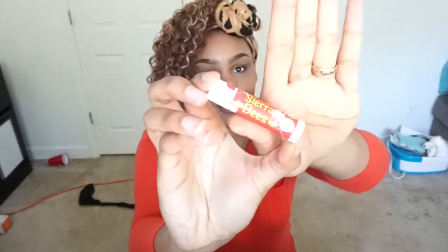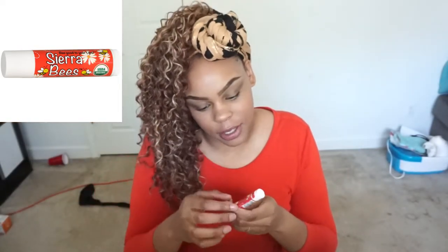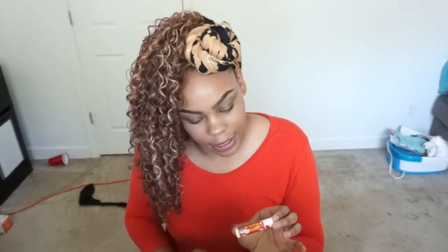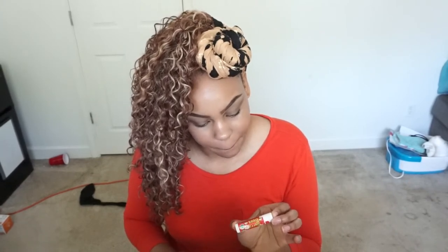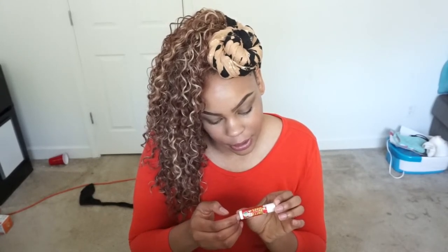Next is this lip balm. This is Sierra Bees Organic Lip Balm — I bought eight of these in a pack for $8 on Amazon. This one is the Organic Pomegranate variety. It's not flavored but it smells amazing. These are really moisturizing and I really like them. $8 for eight lip balms — you can't beat that. They're organic and made with great ingredients: extra virgin olive oil, beeswax, sunflower seed oil, non-GMO vitamin E, and pomegranate oil. Really, really nice.